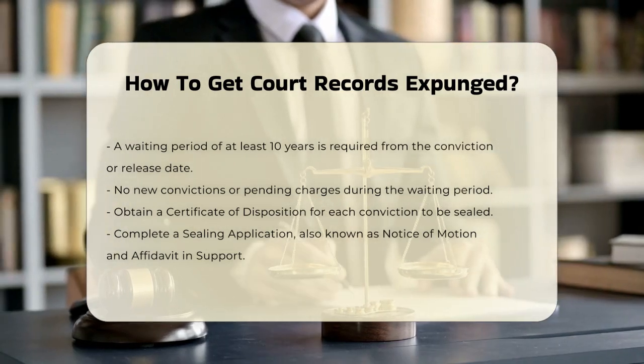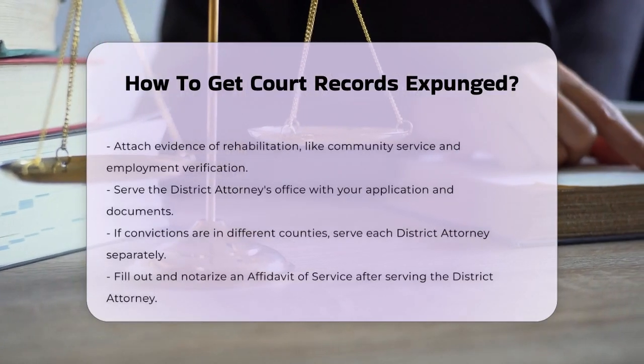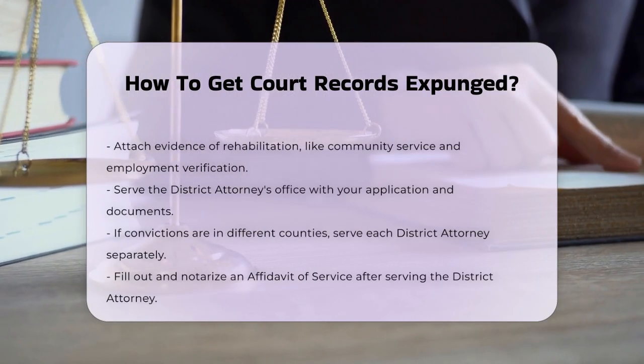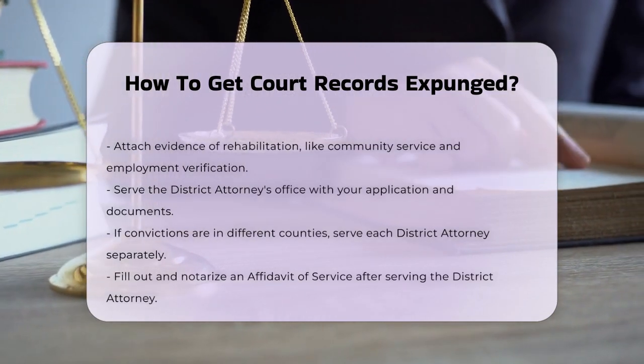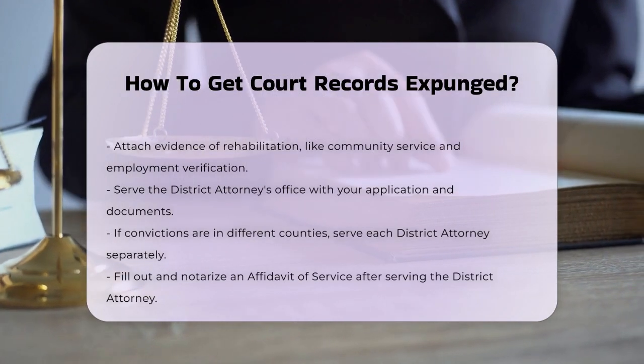You'll then need to serve the district attorney's office in the county where you were convicted with a copy of your application and supporting documents. If your convictions are in different counties, you'll need to serve each district attorney's office separately.